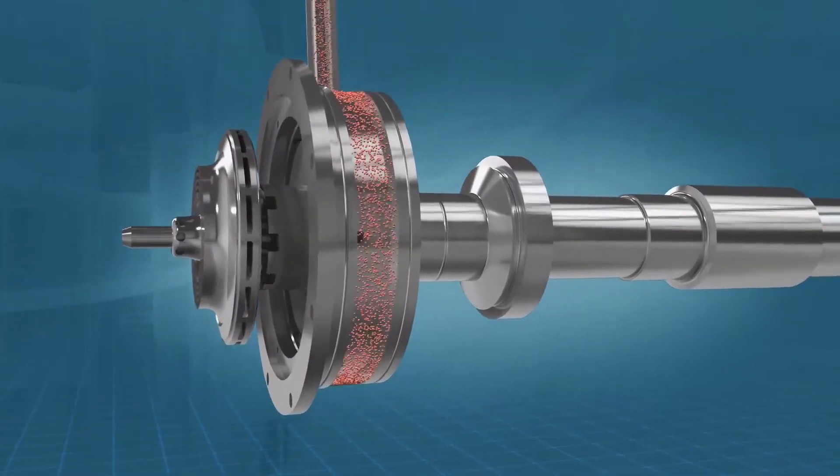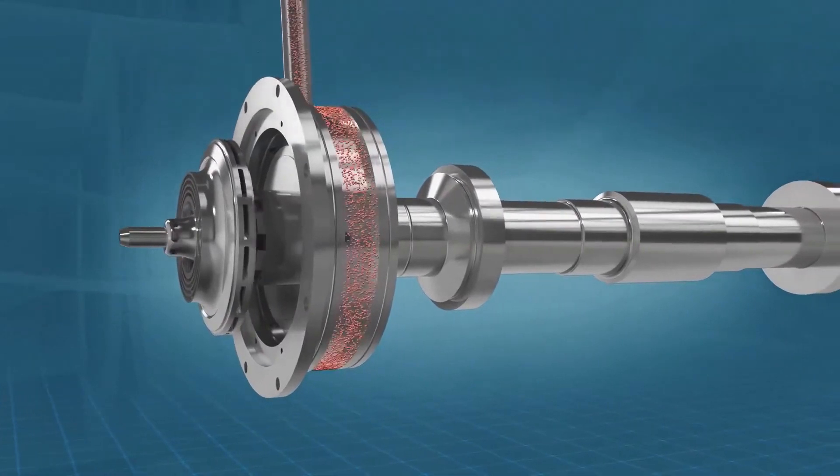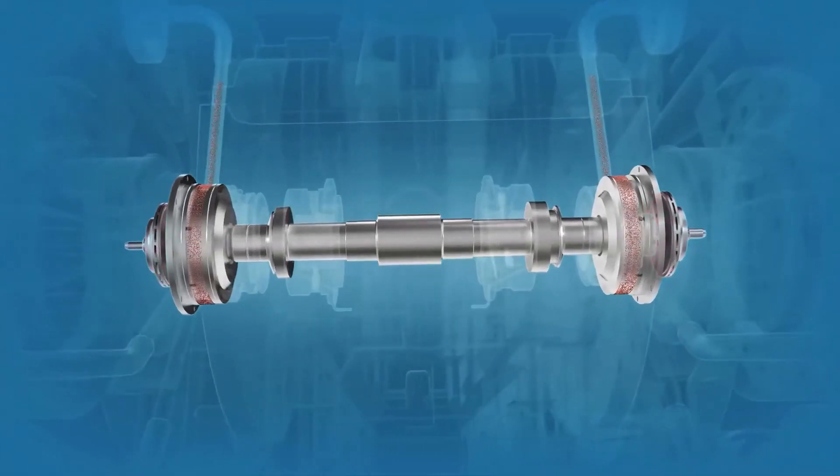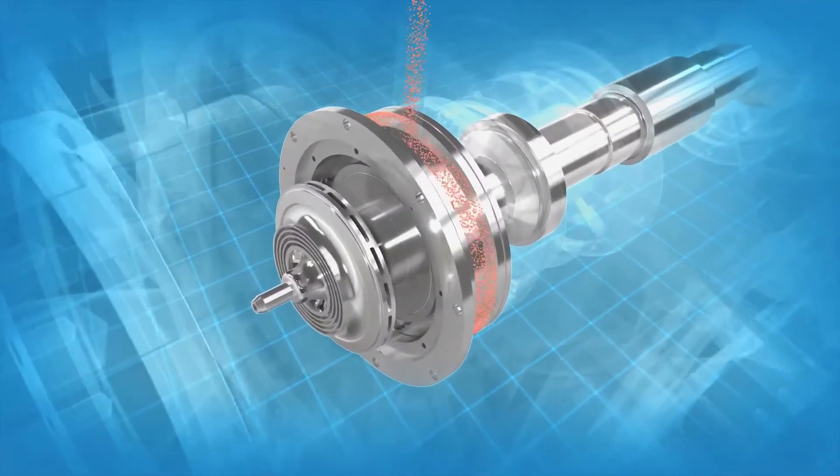Atlas Copco's proven integral gear technology keeps the design compact and easy to customize. Two impellers are used on one pinion, and rotor speeds can be optimally adjusted to the impeller's behavior.